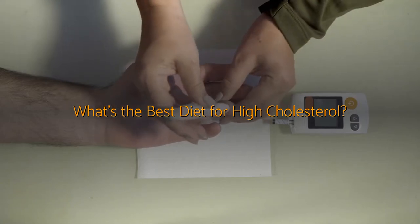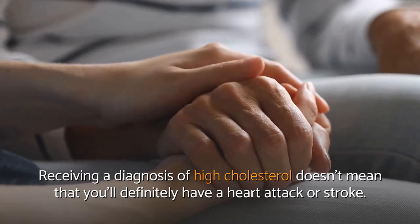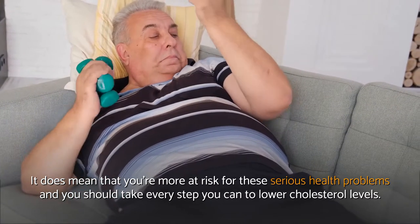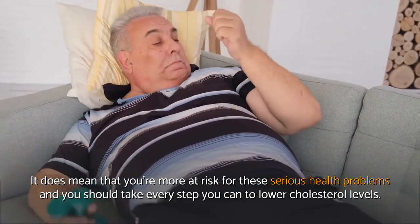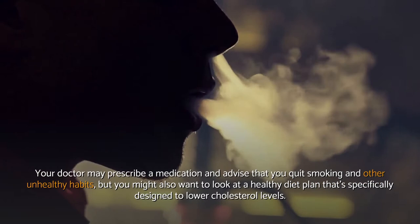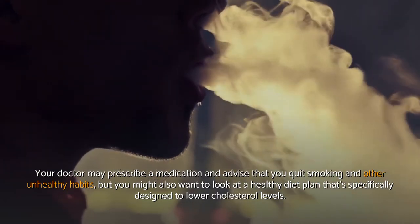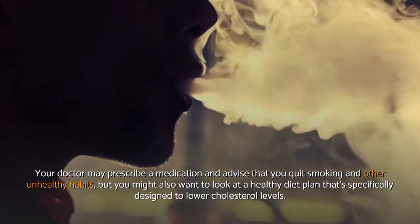What's the best diet for high cholesterol? Receiving a diagnosis of high cholesterol doesn't mean that you'll definitely have a heart attack or stroke, but it does mean you're more at risk for these serious health problems and you should take every step you can to lower cholesterol levels. Your doctor may prescribe medication and advise that you quit smoking and other unhealthy habits, but you might also want to look at a healthy diet plan specifically designed to lower cholesterol levels.